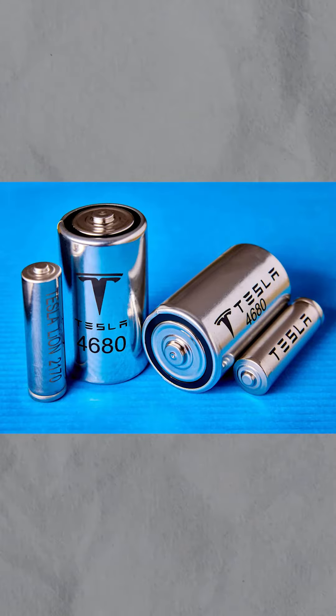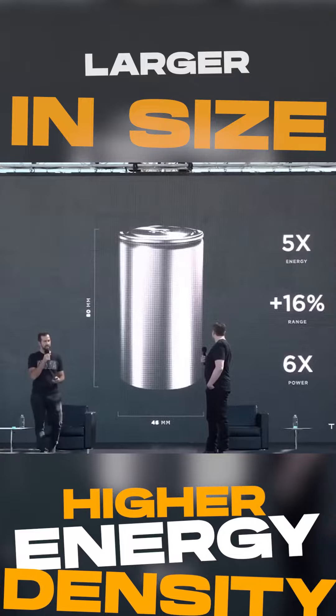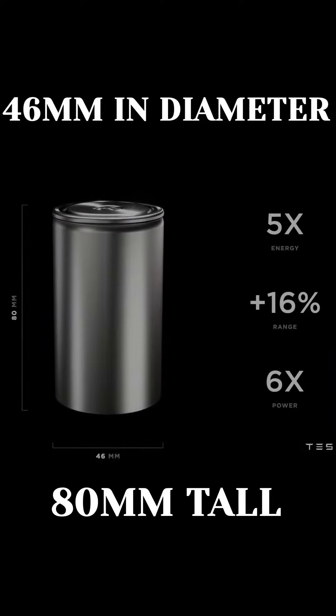Tesla's new 4680 battery is going to be a game-changer and revolutionize the EV sector. The new 4680 battery is a lithium-ion battery cell that is larger in size and has higher energy density than previous battery cells. The 4680 cell is 46mm in diameter and 80mm tall, hence its name.